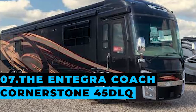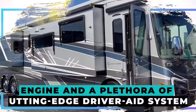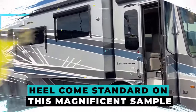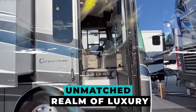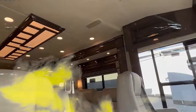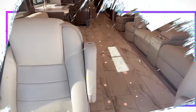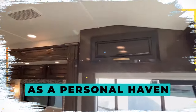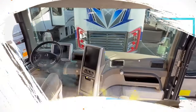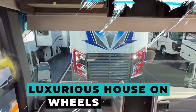Integra Coach Cornerstone 45 DLQ. Luxury is no longer limited to people who own brick-and-mortar homes. A 605-horsepower Cummins engine and a plethora of cutting-edge driver-aid systems come standard on this magnificent sample. The Cornerstone 45 DLQ's interior reveals an unmatched realm of luxury. The large living room is outfitted with luxurious custom-made furnishings, a modern entertainment system, and a fireplace. The kitchen is a gourmet's paradise with quartz worktops, premium stainless steel equipment, a residential-sized refrigerator, a convection microwave, an inductive cooktop, and a dishwasher. The master suite is intended to serve as a personal haven. Integra's exclusive X-Bridge frames enhance strength while reducing flex and twisting, resulting in a seamless and delightful ride. The Integra Coach Cornerstone 45 DLQ is essentially a luxurious house on wheels.